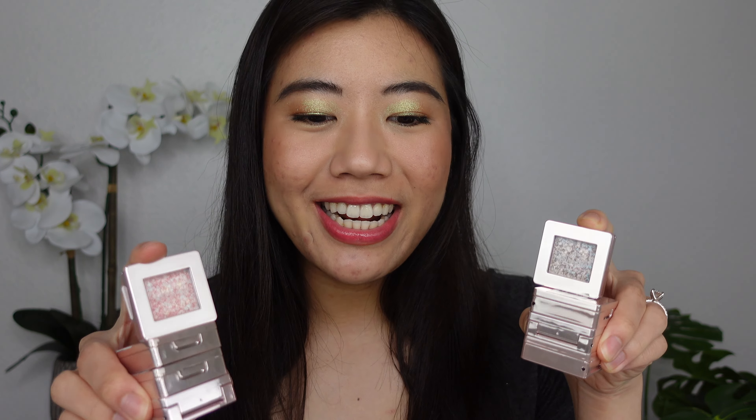Hey y'all, welcome back to my channel, and today I'm doing a product-specific video. I'm giving you swatches on these eight Misha Modern Shadow Glitter Prism Shadows. YesStyle gave me a $50 voucher that I used towards buying eight of these, and I was interested in making this video because I was trying to find more information on a bunch of these shades, and it just didn't exist. So let me just fill that hole in the world.